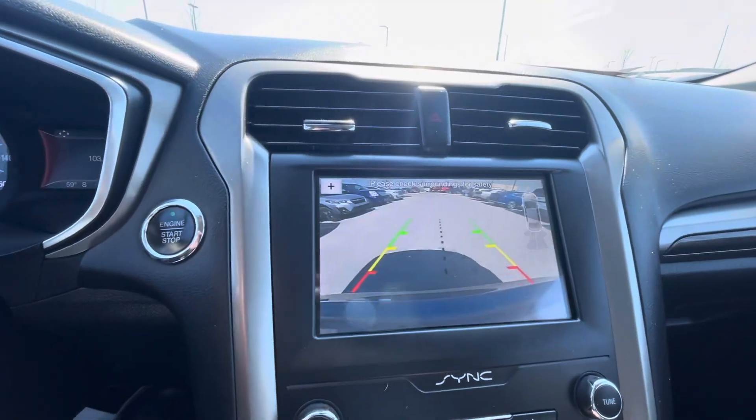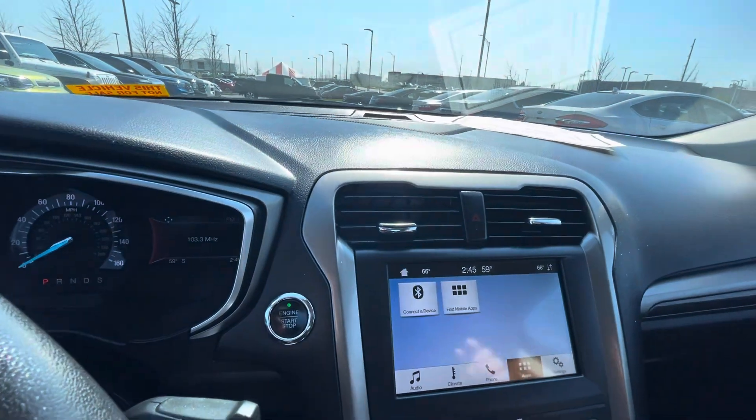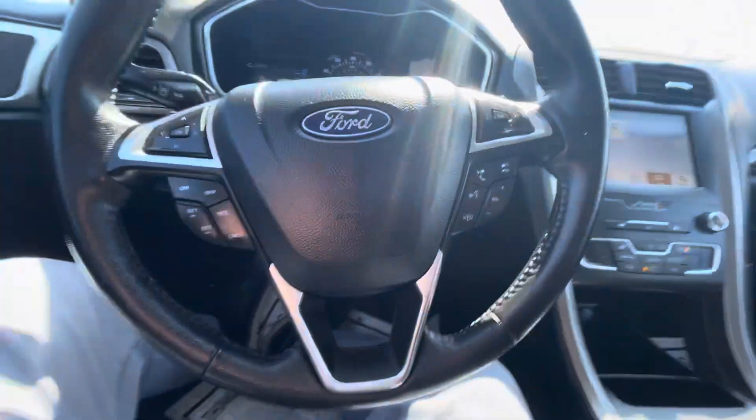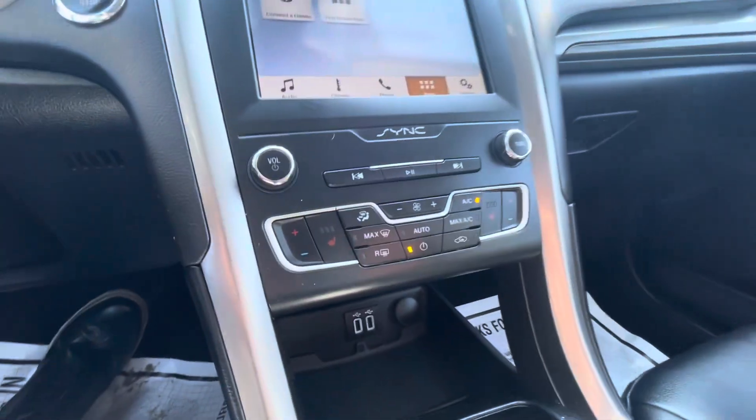You've also got the backup camera — pretty cool. Cruise control, leather seats, and heated seats as well.